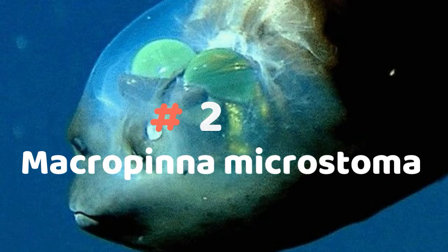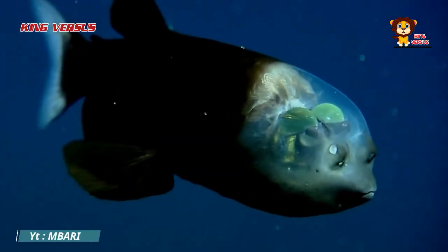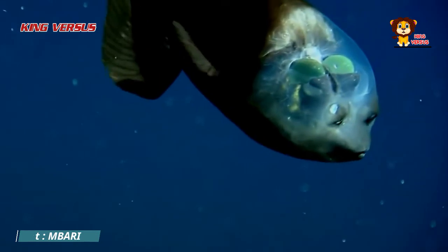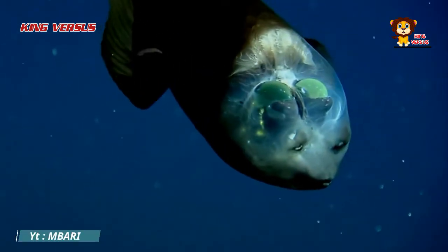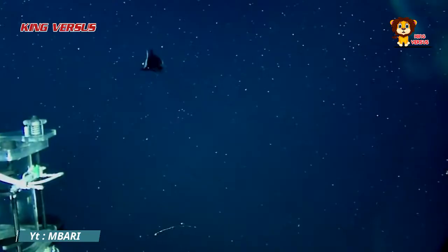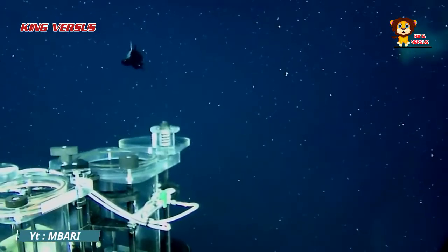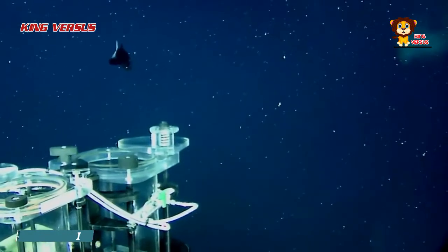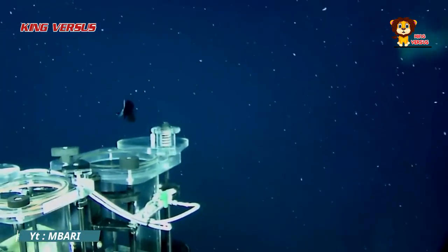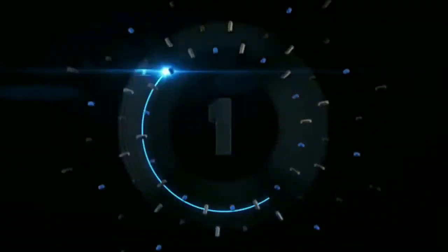Number 2: Macropinna microstoma. Macropinna microstoma is a type of fish that lives at depths of 600 to 800 meters. It is quite passive, just floating in the ocean without any significant movement. What makes this fish unique is that it has a transparent head, so the brain and other organs are visible from the outside. Research from the Monterey Bay Research Institute proves that the eyes of this fish can rotate up to 360 degrees.